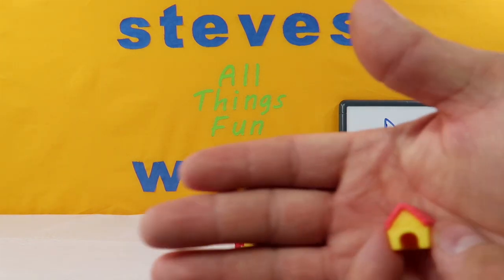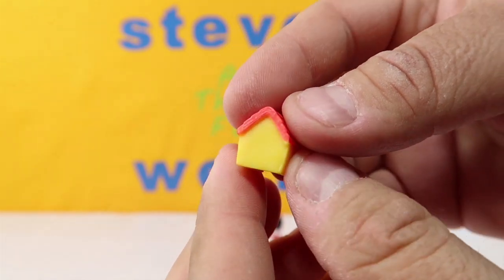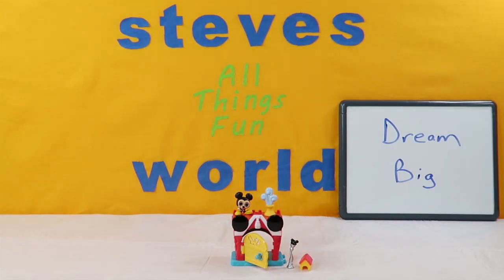We got his best friend - we got Pluto's dog house! Really cool little dog house. If we get a Disney Doorables of Pluto, he won't fit in this - it's kind of tiny - but that's really cool. So we are going to stick that right there.